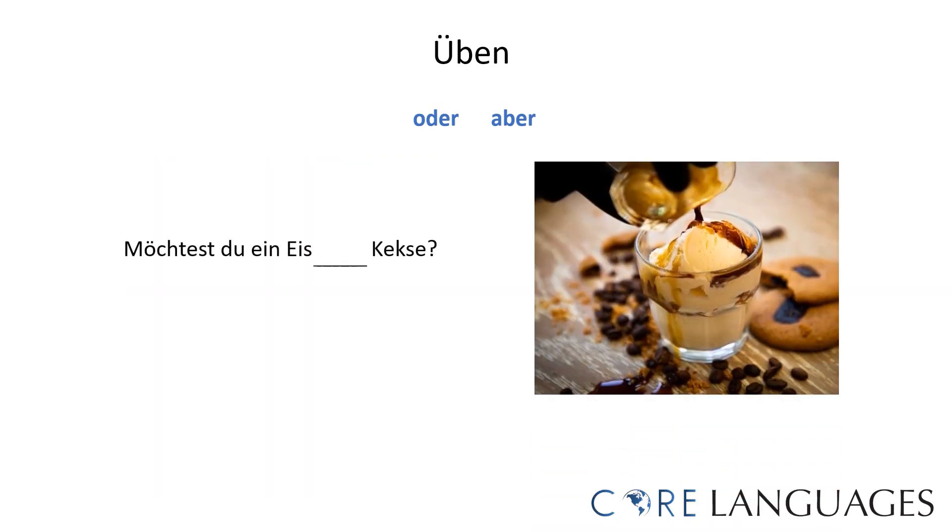And how about this example? 'Möchtest du ein Eis oder Kekse?' The correct sentence is 'Möchtest du ein Eis oder Kekse?' — would you like ice cream or cookies?